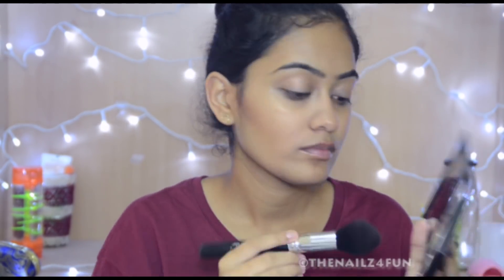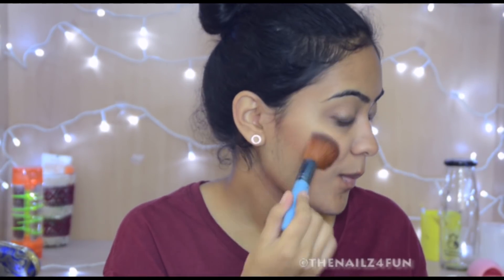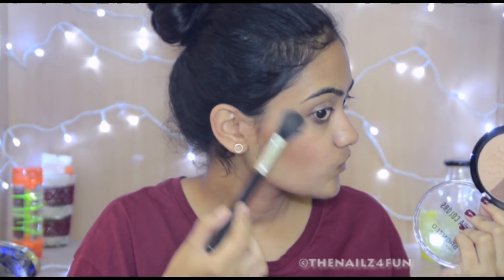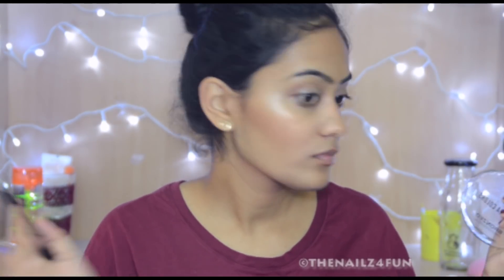I'm using the LA Girl blush brick in the shade Spice, using the bronzer shade to ever so slightly set the cream contour on my cheekbones and forehead. Then I'm using the same pink blush on my cheekbones — this is way too pigmented even after tapping off the excess, but don't worry, it'll all come together. Then I'm using the Savannah palette picking up the champagne shade as highlighter.